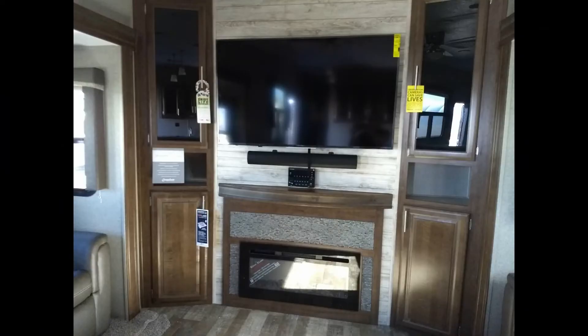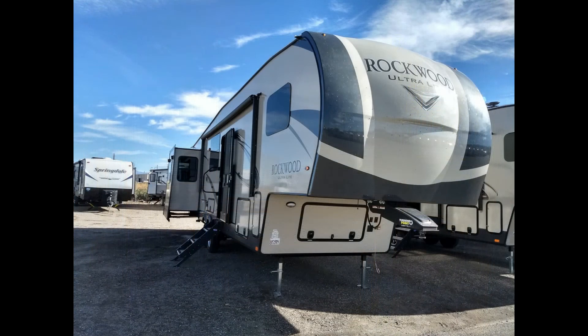That concludes our tour of the 2019 Rockwood 2898 KSC fifth wheel. Come see us down at Bob Scott RV in Grand Junction at 2122 Highway 6 and 50 if you'd like to take a tour yourself.